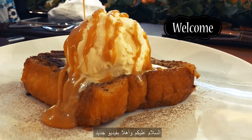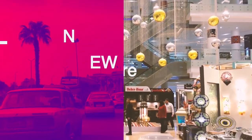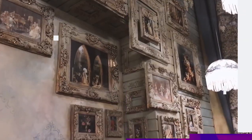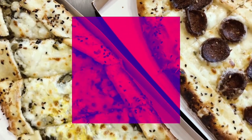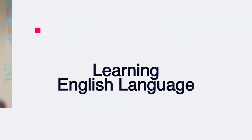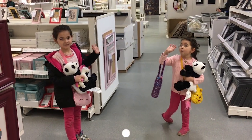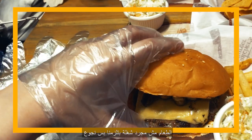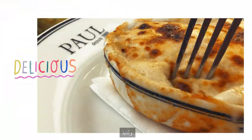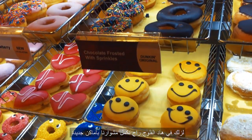Hey guys and welcome to a new video! Food is not simply stuff that we eat when we're hungry. Food is awesome, delicious, colorful, inspiring, and so much more. So in this vlog, we're exploring more food places.